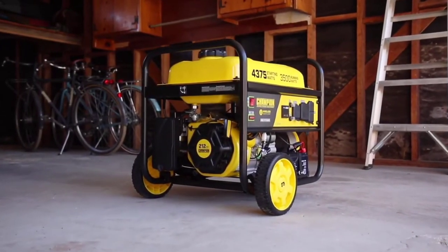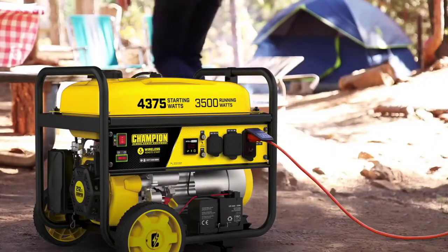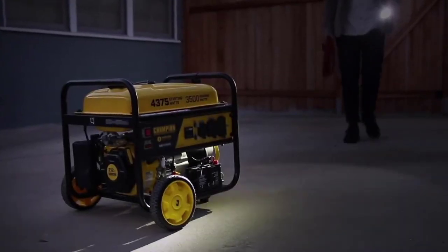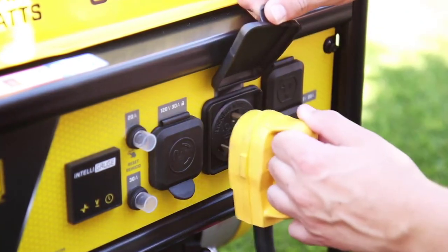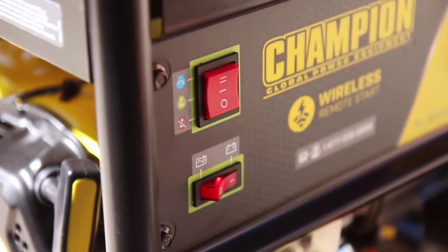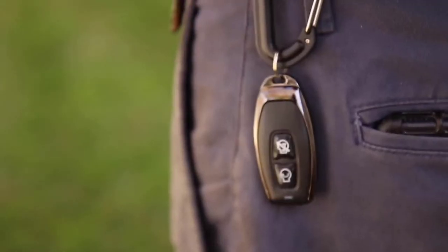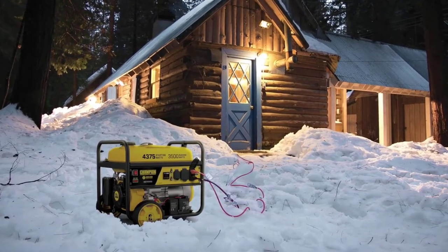Introducing Champion Power Equipment's 3500 Watt RV Ready Wireless Remote Start Generator. Perfect for using while camping, for your next project, or to power your essential household items during a power outage. This unit comes travel ready with a standard 30 amp RV outlet and enough power to start and run a 15,000 BTU RV air conditioner. Start the generator electrically with the easy-to-use 3-way toggle switch, or use the wireless remote to start and stop the unit from up to 80 feet away. Champion's cold start technology ensures a quick start, even in cold weather.